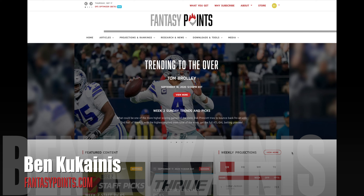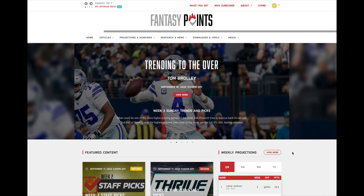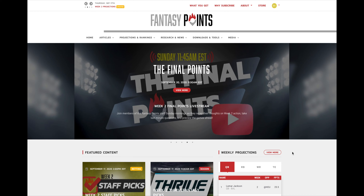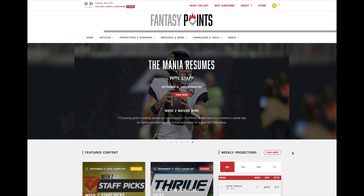Hey Fantasy Points subscribers, Ben Kucanis here. I want to throw together a quick video on site navigation now that the season is underway. Some of the newer subscribers over the last few weeks might find this useful — how to best navigate the site and make use of all of our features in a very efficient way.